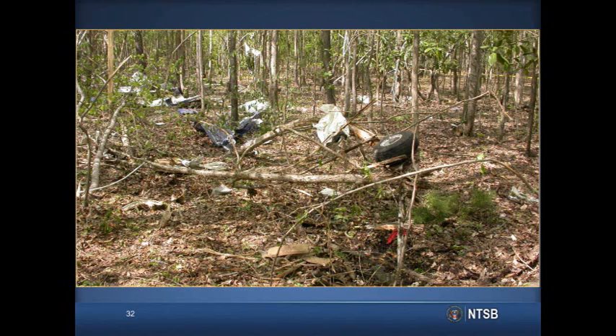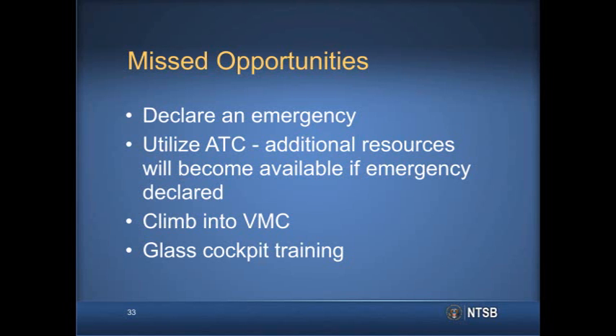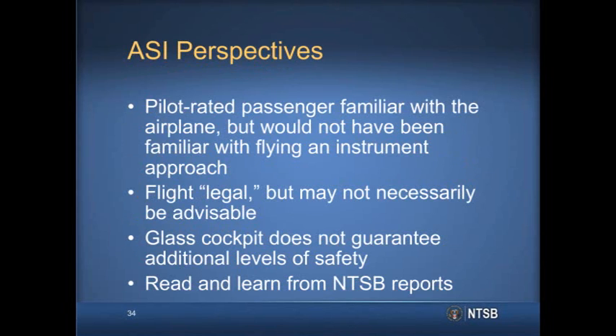One of the contributing factors was the pilot's lack of flight experience in the accident airplane. The pilot did not declare an emergency at any point during the flight. While air traffic control personnel did provide the required assistance, a declaration of emergency would have prompted additional resources. Additionally, the pilot did not initiate a climb into VMC, even though the cloud tops were relatively low. The pilot had no documented glass cockpit or type experience. Although the pilot-rated passenger had extensive knowledge of the airplane, he would not have been familiar with flying an instrument approach. As such, the cross-pollination of pilot and passenger experience meant that while the flight was perfectly legal, embarking on it was not necessarily advisable.